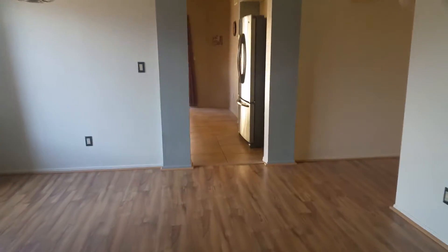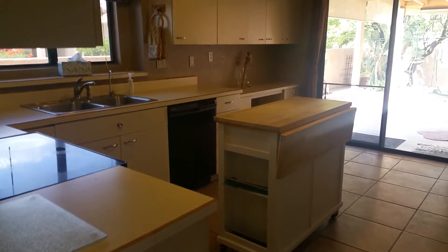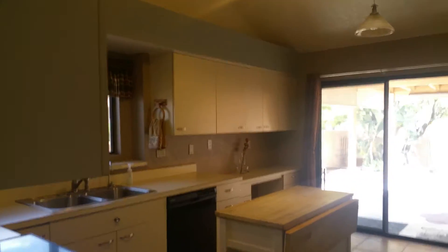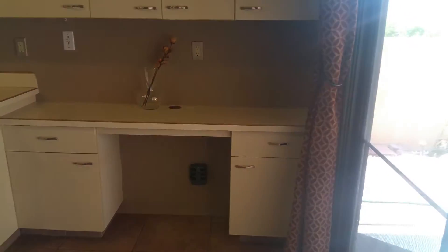As we head on through into the kitchen, there's room for a dining area and a door that leads to the back. There's also a built-in desk.